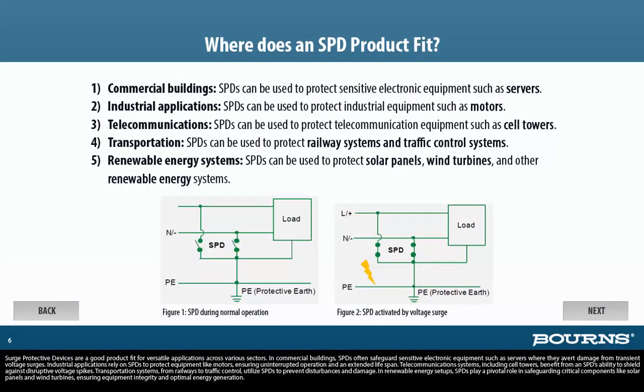Surge protective devices are a good product fit for versatile applications across various sectors. In commercial buildings, SPDs often safeguard sensitive electronic equipment such as servers, where they avert damage from transient voltage surges. Industrial applications rely on SPDs to protect equipment like motors, ensuring uninterrupted operation and an extended lifespan. Telecommunication systems, including cell towers, benefit from an SPD's ability to shield against disruptive voltage spikes.